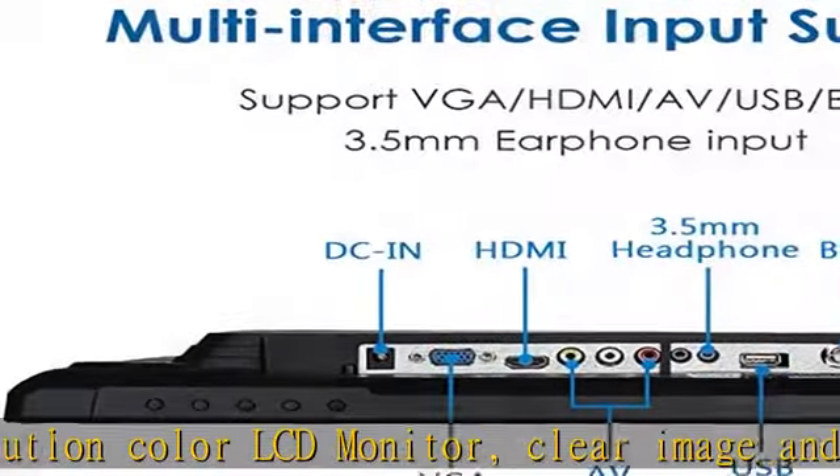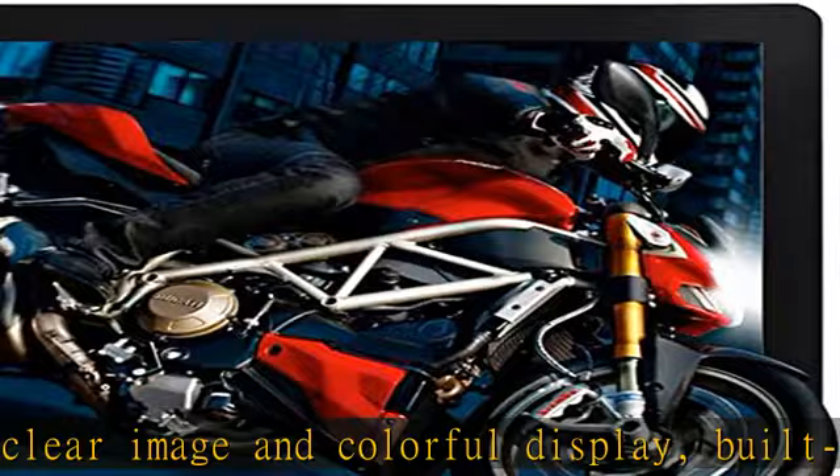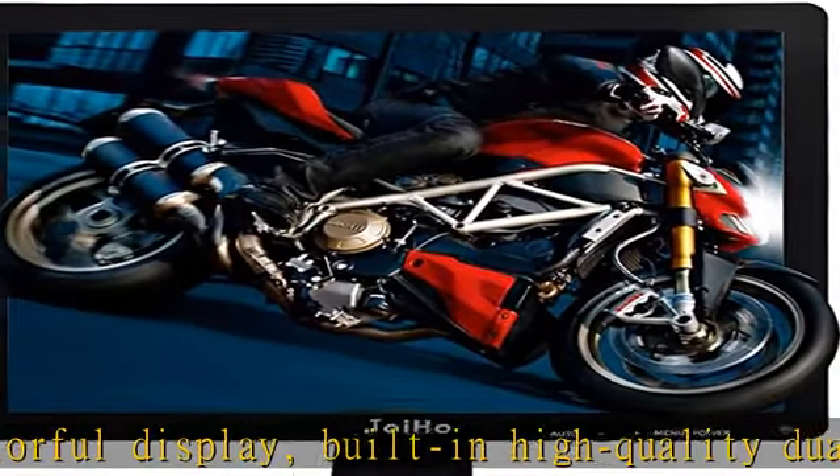Multi-video input: AV, HDMI, BNC, VGA, USB — with expansive connectivity and strong versatility.